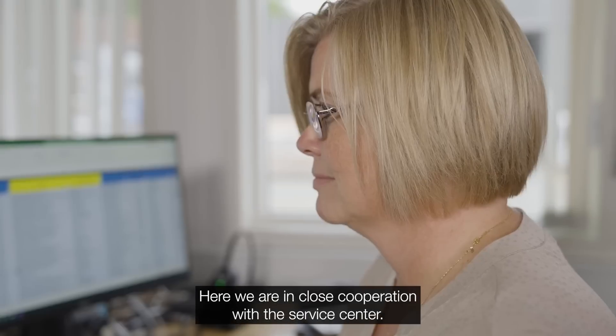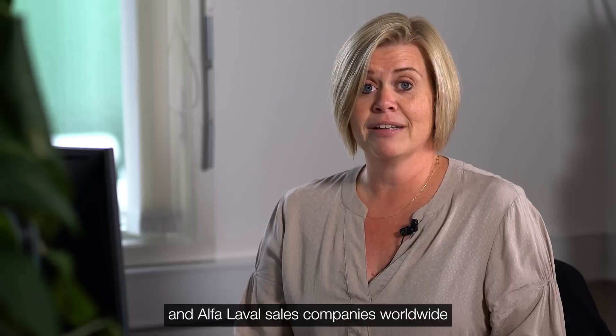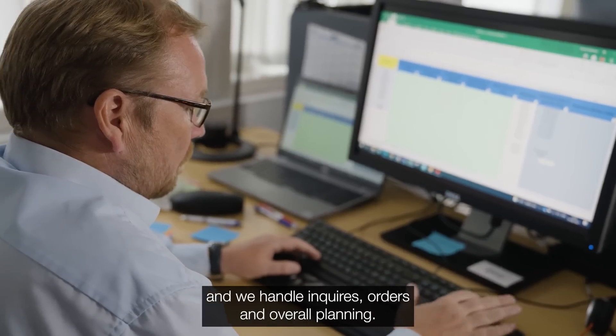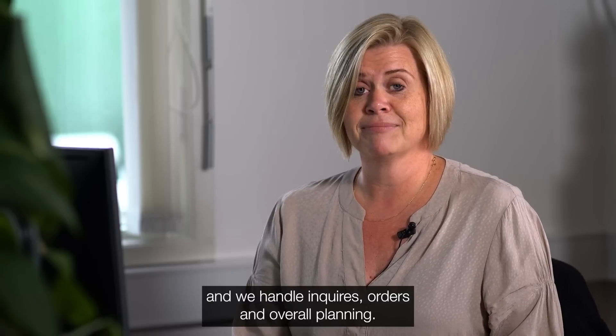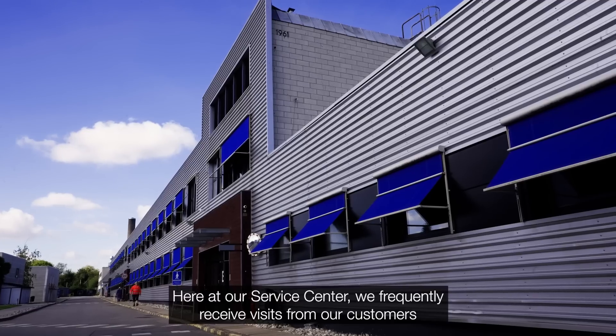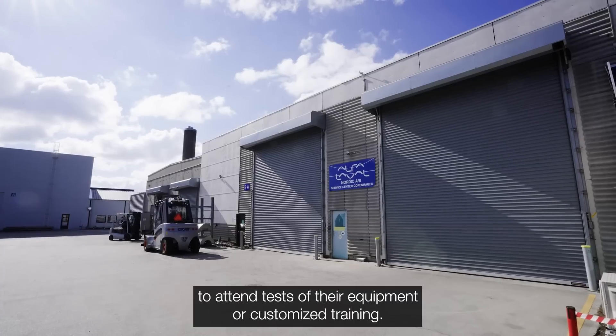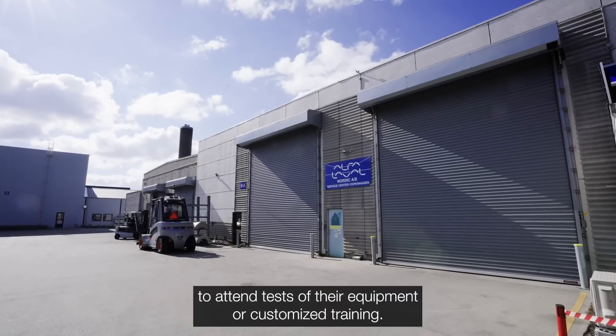Another very important function here in the Copenhagen service center is the administration. Here we are in close cooperation with the workshop and Alfa Laval sales companies worldwide, and we handle inquiries, orders, and overall planning. We frequently receive visits from our customers to attend tests of their equipment or for customer training.